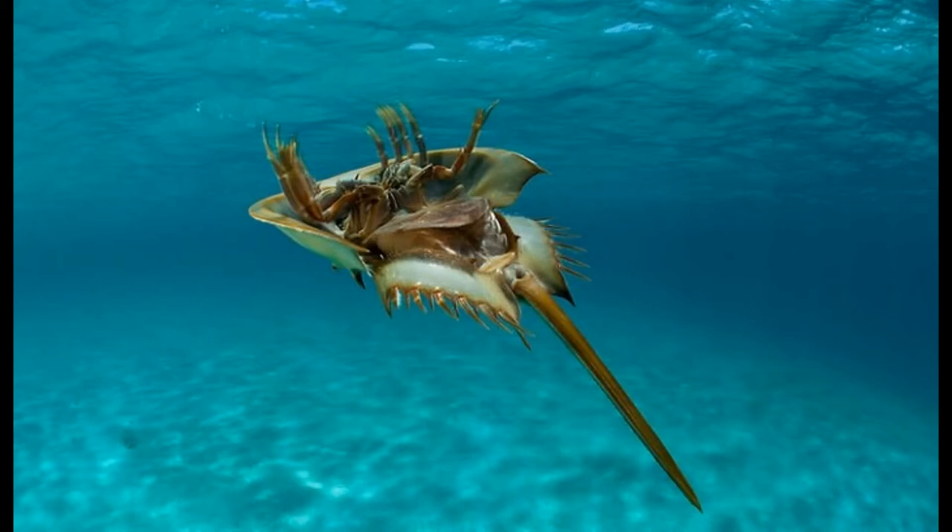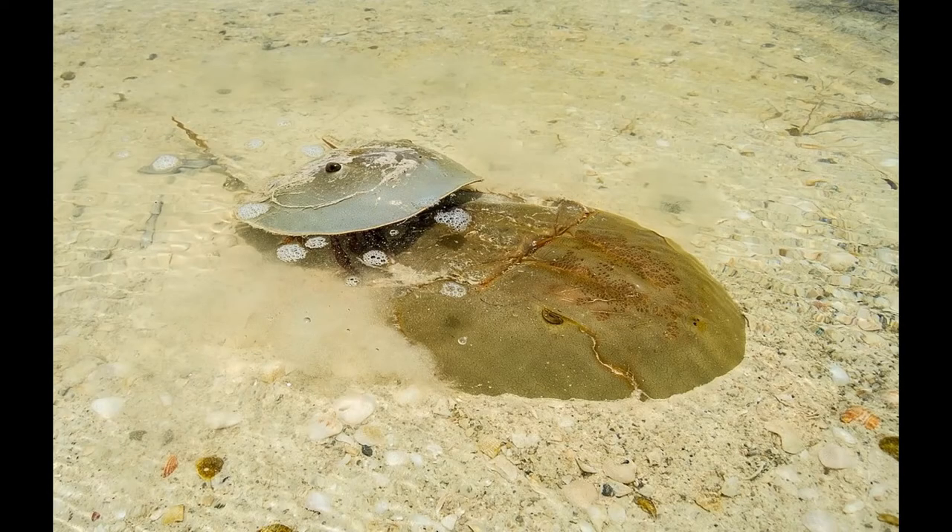Horseshoe Crabs have three main body parts: the head region known as the prosoma, the abdominal region known as the opisthosoma, and the spine-tail-like region known as the telson. Their horseshoe-shaped carapace is greenish-gray to dark brown in color. Additionally, Horseshoe Crabs are famous and prized for their blue blood, which is widely used in biomedical sciences for the development of drugs, because the blood contains a chemical called limulus amebocyte lysate, or LAL for short. This can be used to easily detect germs and other endotoxins.